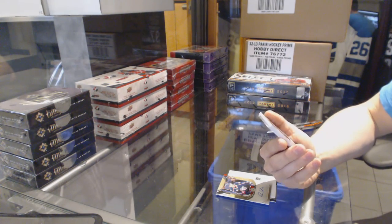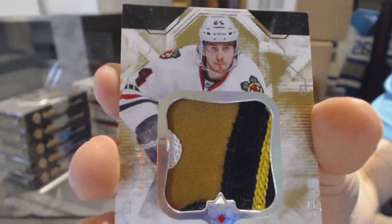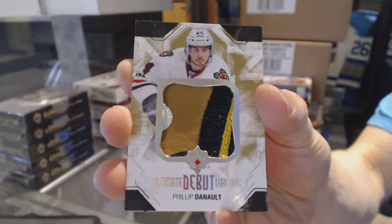Oh, pretty. We've got a 4-color Debut Threads patch, number 2100: Philippe Dano.